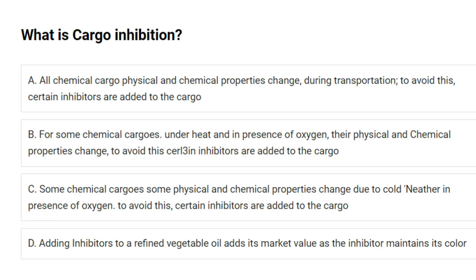What is cargo inhibition? A. How chemical cargo physical and chemical properties change during transportation — to avoid this, certain inhibitors are added to the cargo. B. For some chemical cargos, under heat and in the presence of oxygen, their physical and chemical properties change — to avoid this, certain inhibitors are added to the cargo. C. Some chemical cargo properties change due to cold in the presence of oxygen — certain inhibitors are added. D. Adding inhibitors to refined vegetable oil adds market value. Answer: B.